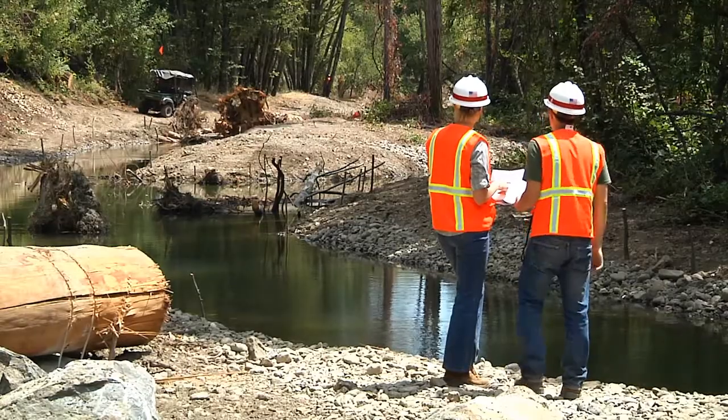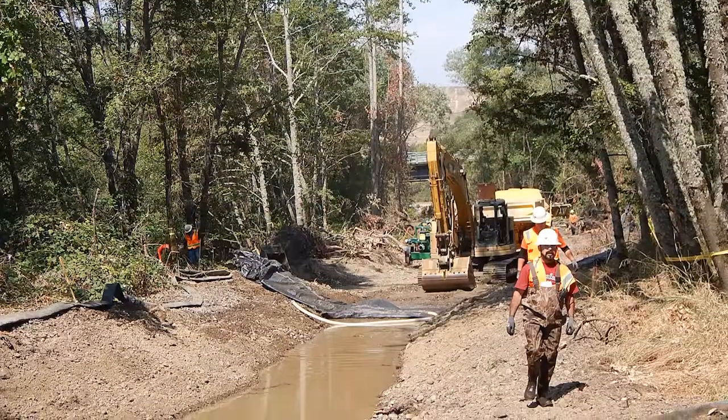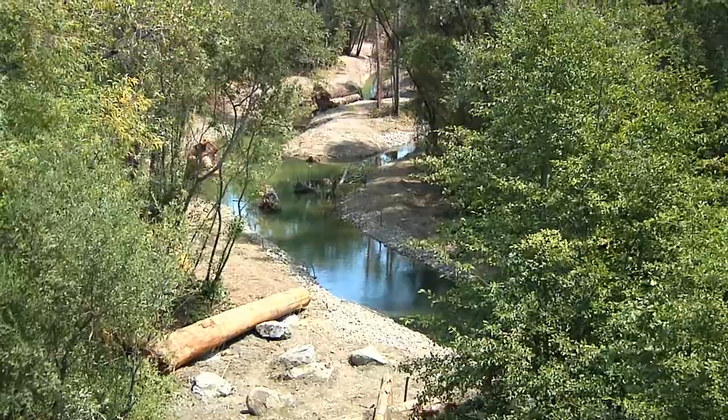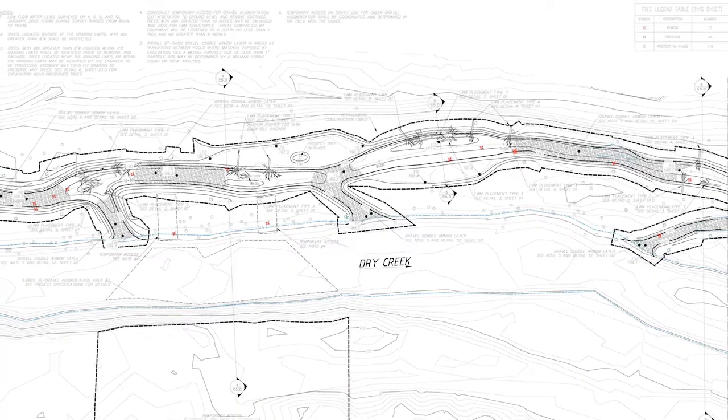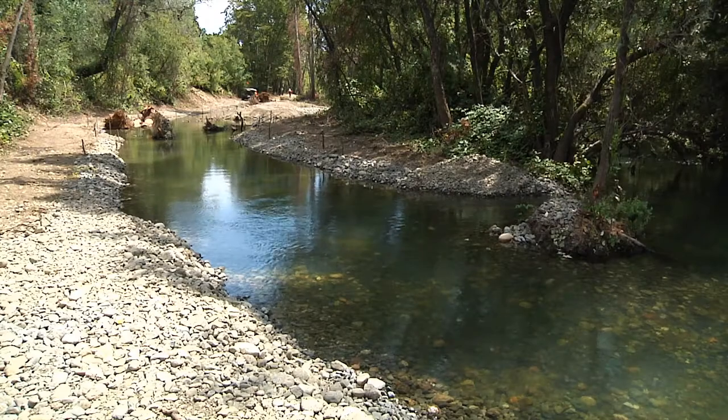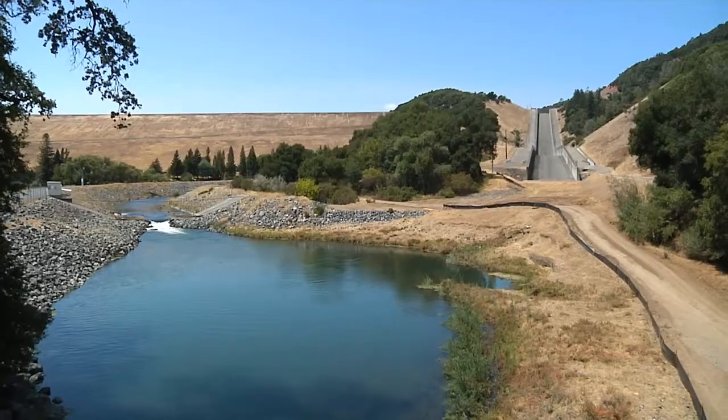The San Francisco District Corps of Engineers completed the Dry Creek Reach 15 restoration project at Lake Sonoma three weeks ahead of schedule. This portion of the larger Dry Creek restoration is a $1.8 million project along 1,600 feet of Dry Creek, just downstream from the outlet works of Warm Springs Dam.